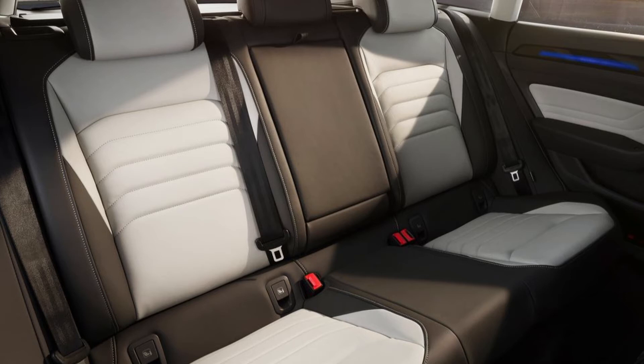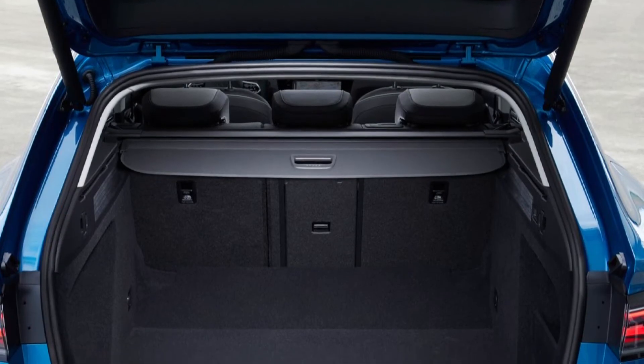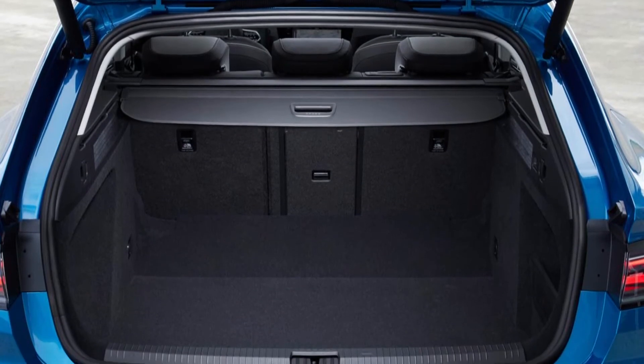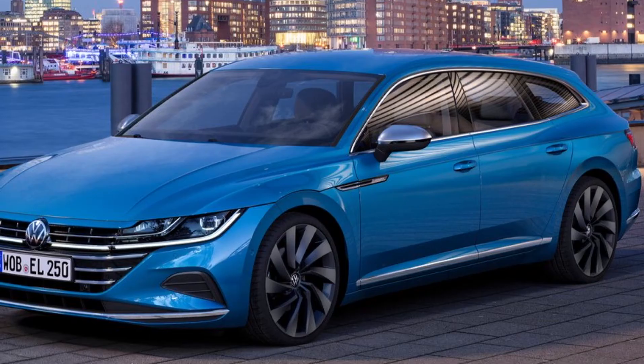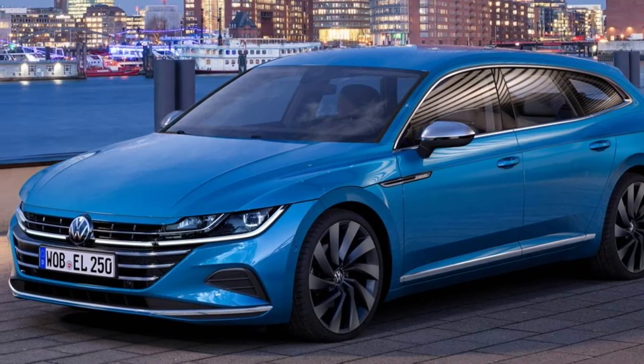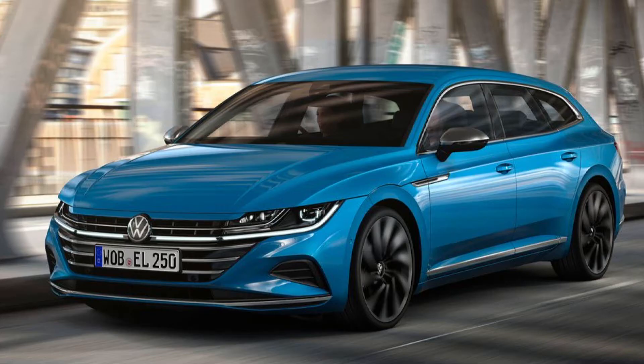One model series, two versions. Volkswagen has presented the new Arteon in a world premiere, and is available in the second version, the new Arteon Shooting Brake, at the same time. All technical developments are applied in both body versions.